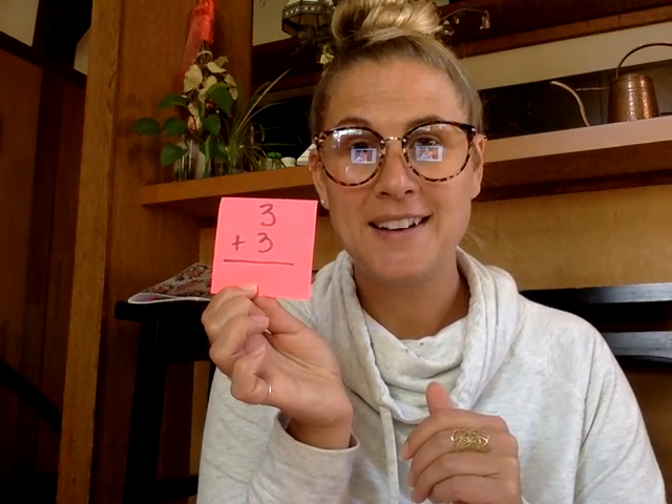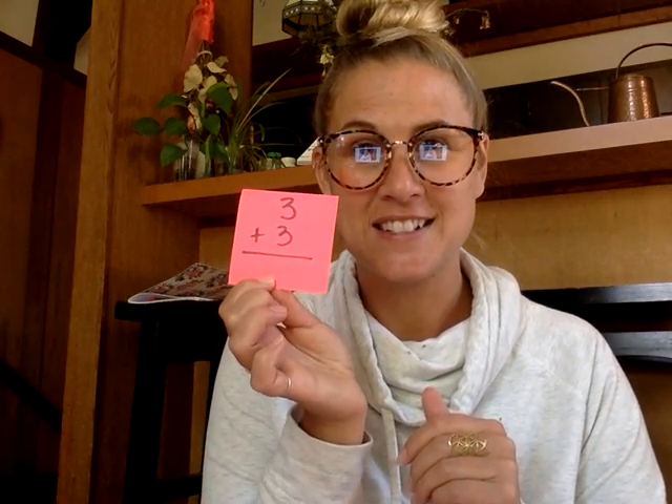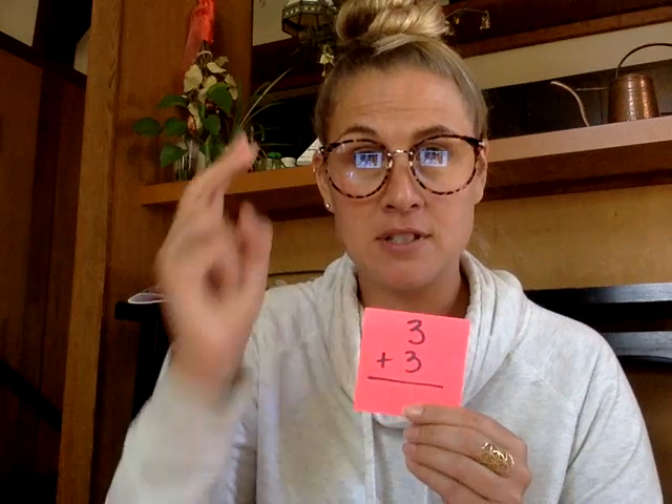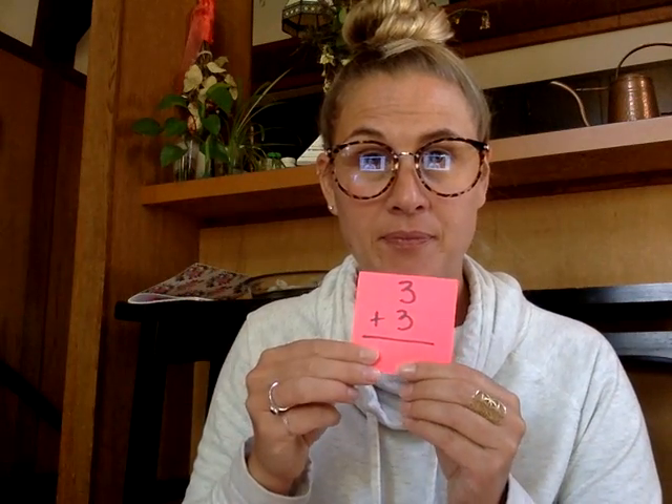This one is a double — you should be able to get this really fast. Three plus three is six. You can also put one of the numbers in your head and then count on: three, four, five, six. Three plus three is six.